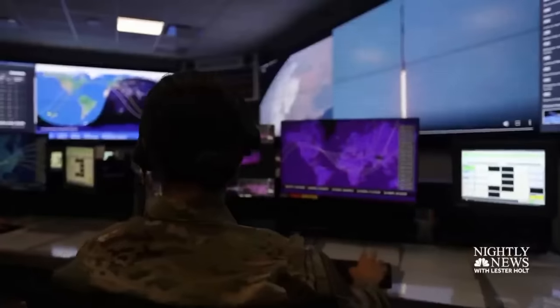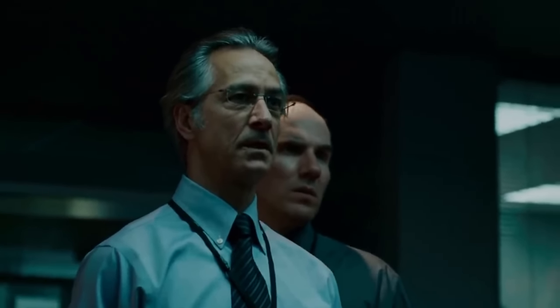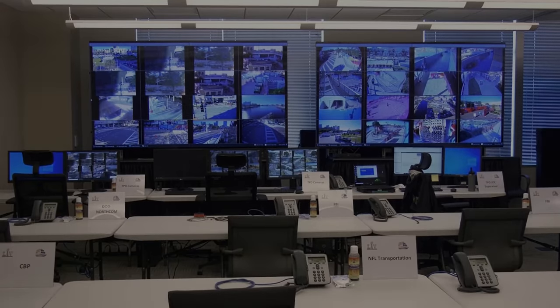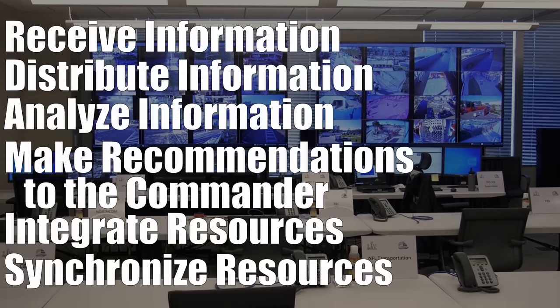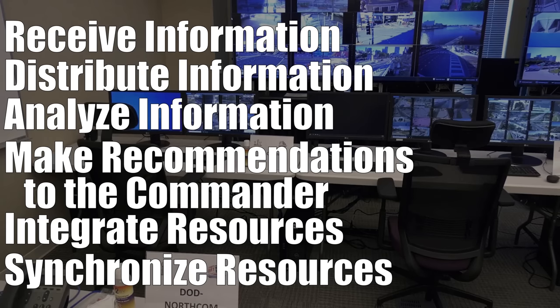The TAC is the focal point for everything that might be needed during an operation. Due to Hollywood, we have a pretty good idea of what a TAC is used for. But if we look at warfare publications, we can clearly list the six basic functions of a TAC: to receive information, distribute information, analyze information, make recommendations to the commander, integrate resources, and synchronize resources.